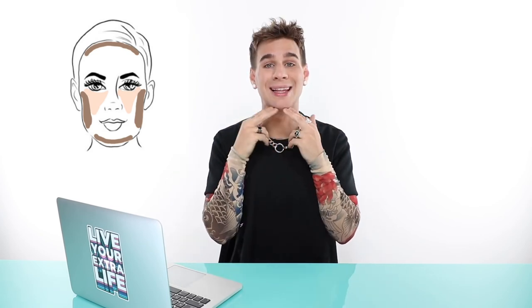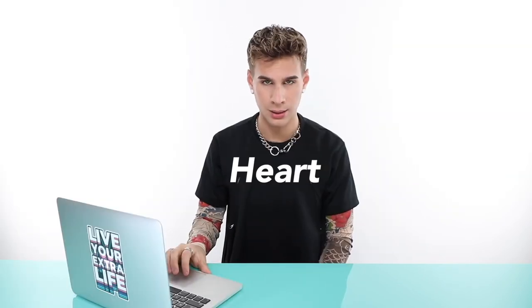The heart — which happens to be the one I have. On a heart-shaped face the forehead is wider than the jaw. The jaw comes to a slight point, we get slightly widened cheekbones, and we get a very nice and wide forehead that comes to a peak — that gives us the heart shape.